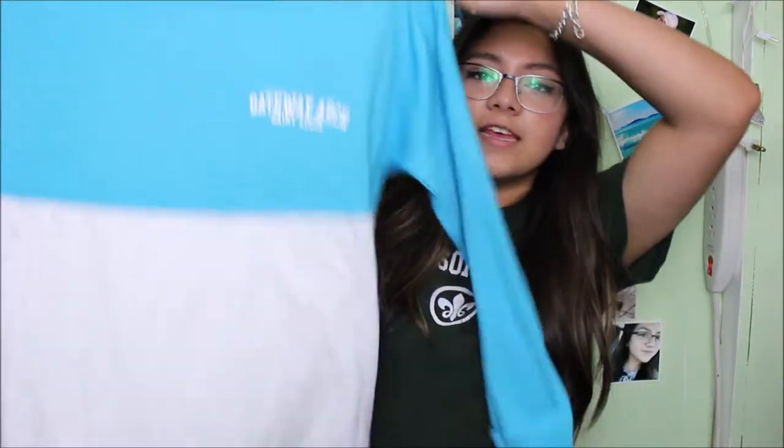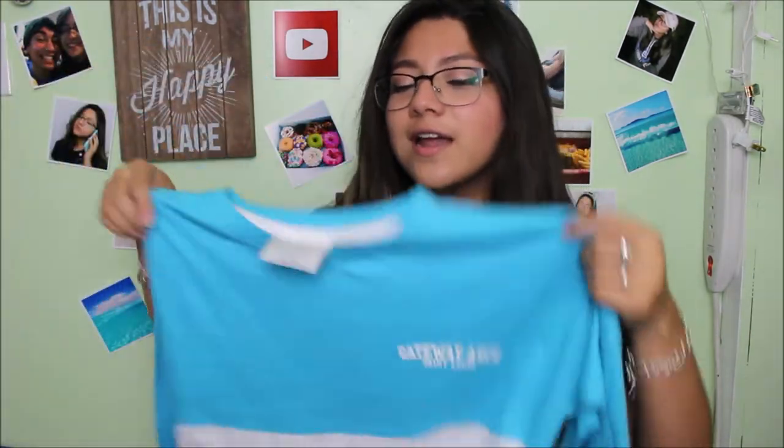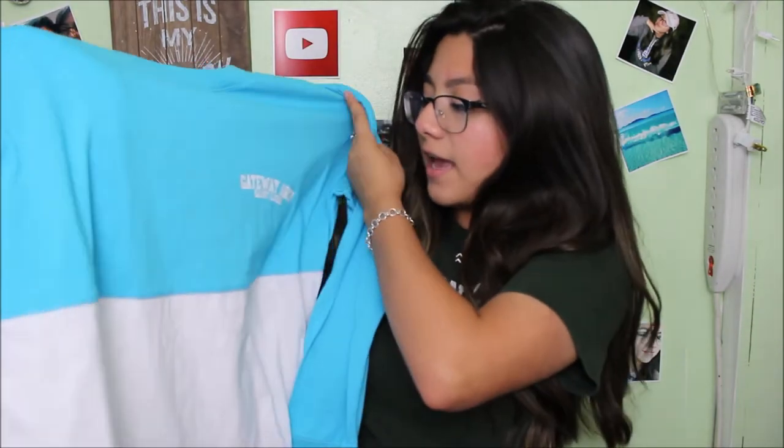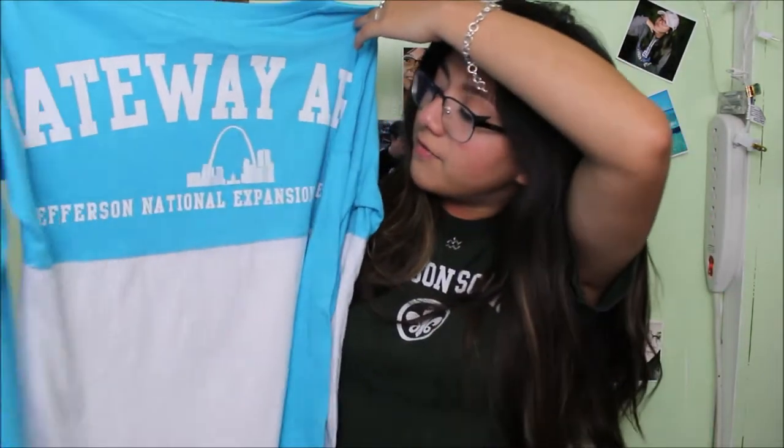The next thing from Missouri was actually when we visited the Gateway Arch. It's like a sweatshirt type thing and it's half and half — the first top is a nice blue color and the one I have is just white, but it says Gateway Arch from St. Louis, and on the back it says basically the same thing with a little drawing of the skyline.